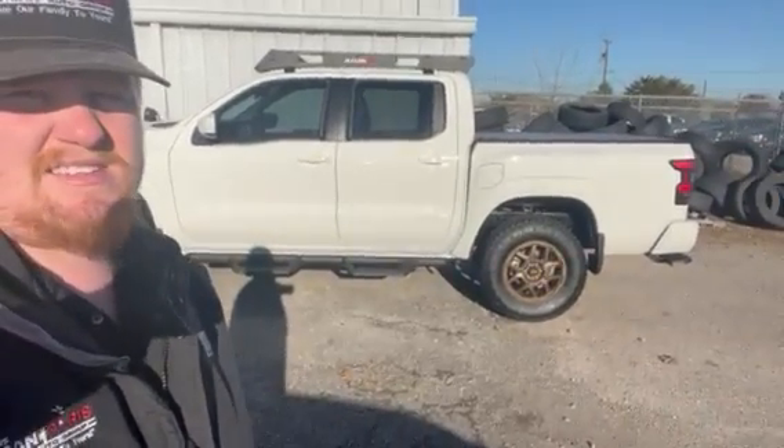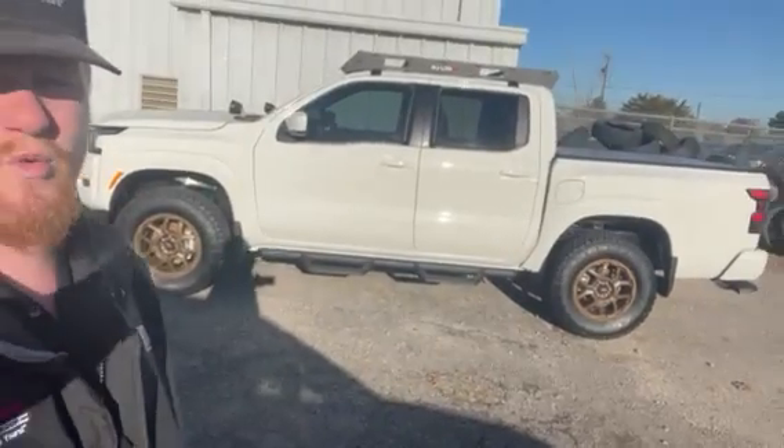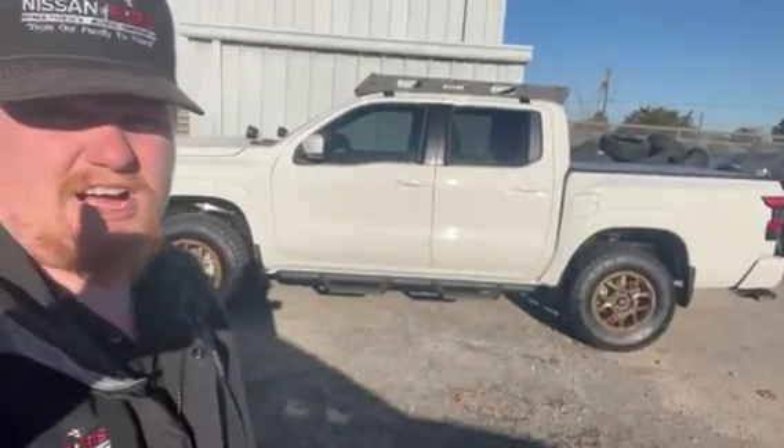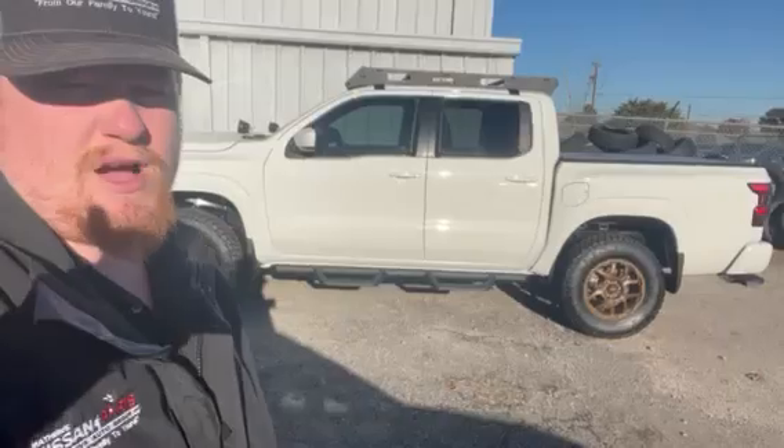Boy, they've decked this thing out with all kinds of stuff. It's got a lift kit, aftermarket NISMO wheels, a little luggage rack on top, and some front flood lights. I think you're really going to like this truck — it's a super clean truck and they're not even quite done with it yet.